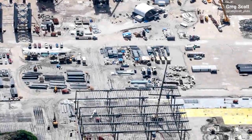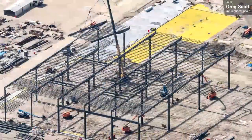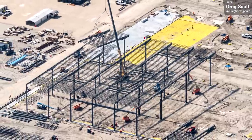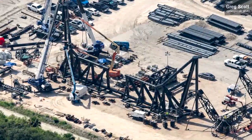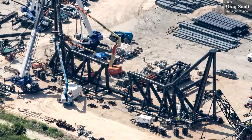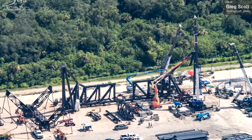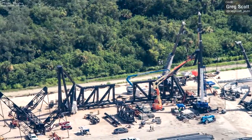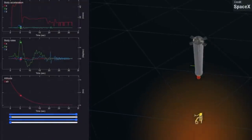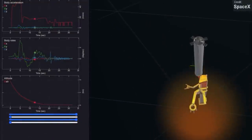Greg Scott has once again provided some absolutely fantastic flyover photos of Starbase Florida. There's quite a lot of new information to learn from these pictures. For starters, take a look at the chopstick catch arms — these are significantly shorter than the ones on the launch tower at Boca Chica, about half to two-thirds the length. We're not sure exactly why this is, unless SpaceX have made updated calculations with the booster's landing profile and feel they don't need as much surface area on the catch arms.